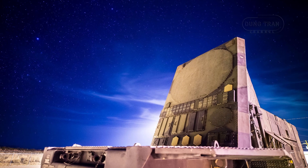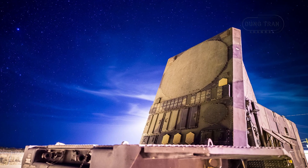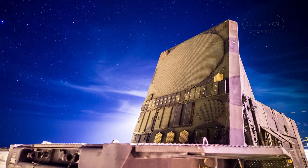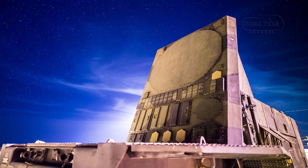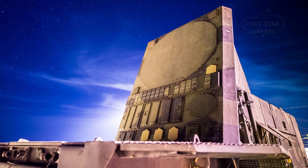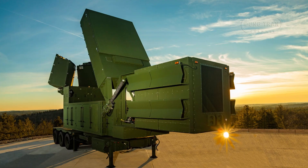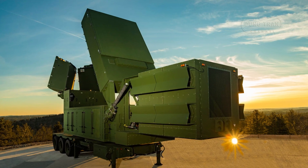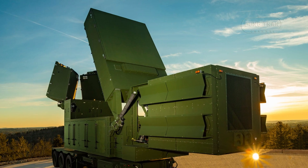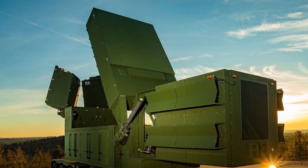A pivotal procurement milestone occurred on January 16, 2025, when Raytheon, an RTX business unit, announced a $529 million direct commercial sale contract to supply a new Patriot fire unit, including a radar, launchers, engagement control station, and support equipment. This contract, managed by the Dutch Defense Material Organization under the defense material process, aims to replenish components donated to Ukraine, reinforcing the Netherlands' commitment to both national and allied defense.